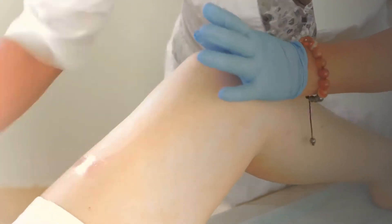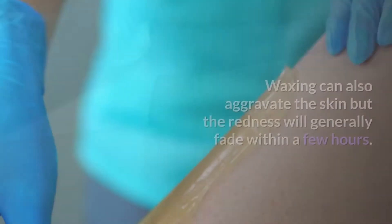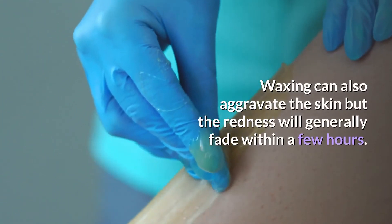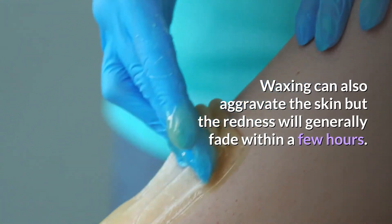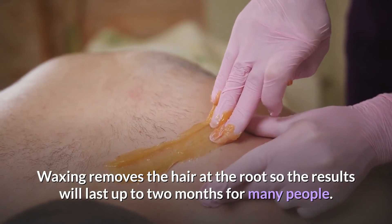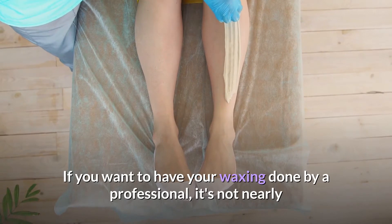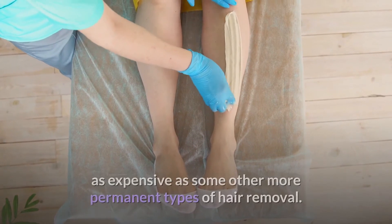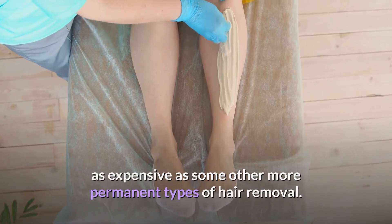Number three: Waxing. Quick, easy, and cheap — can be done at home. Waxing can aggravate the skin, but the redness will generally fade within a few hours. Waxing removes the hair at the root, so the results will last up to two months for many people. If you want to have your waxing done by a professional, it's not nearly as expensive as some other more permanent types of hair removal.